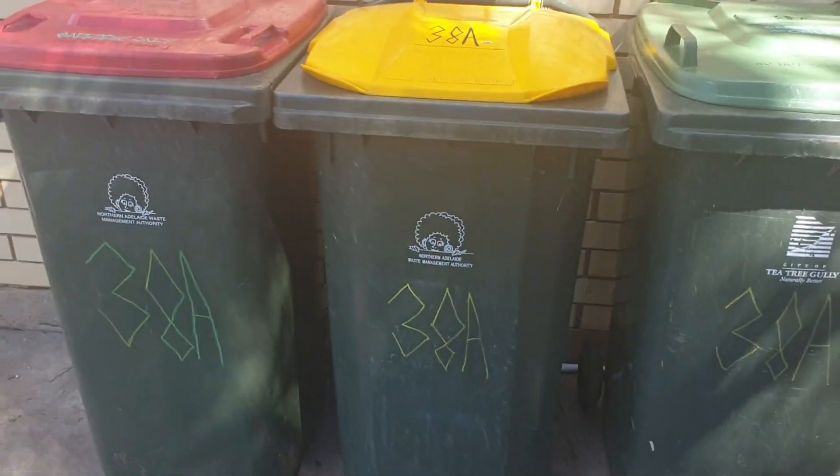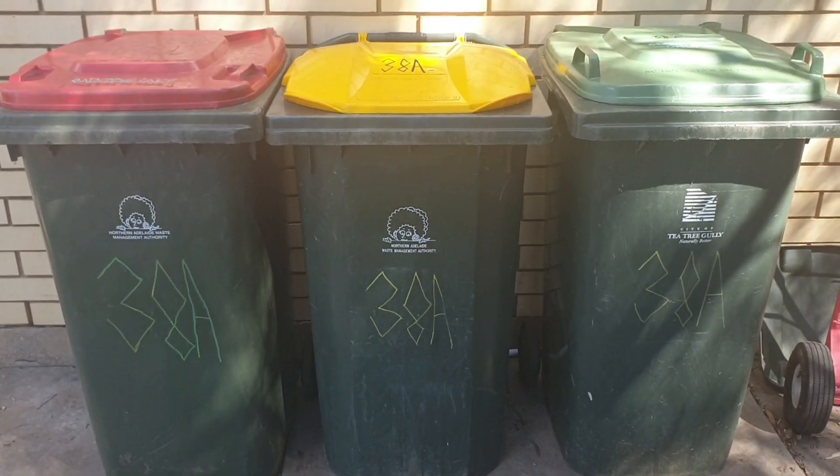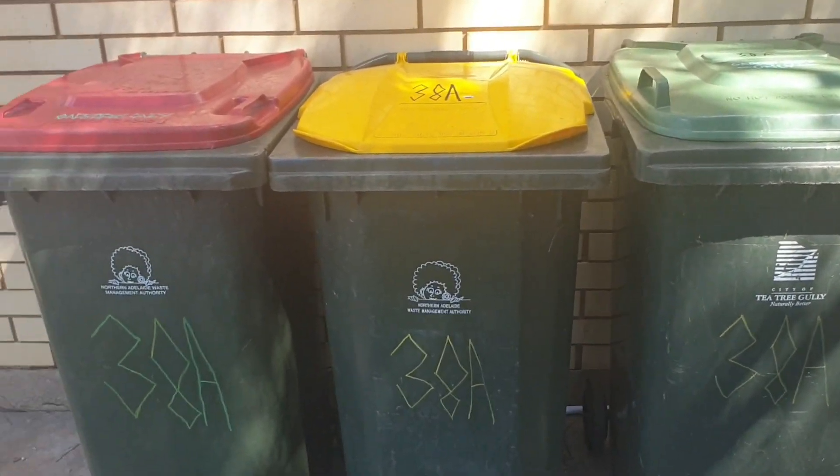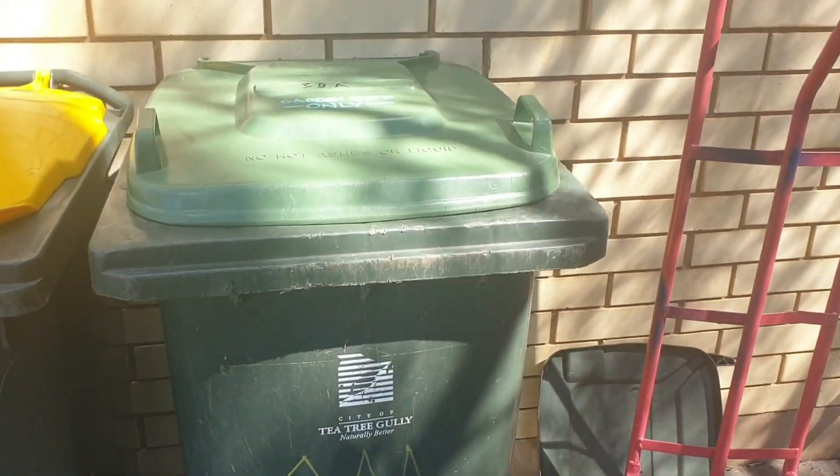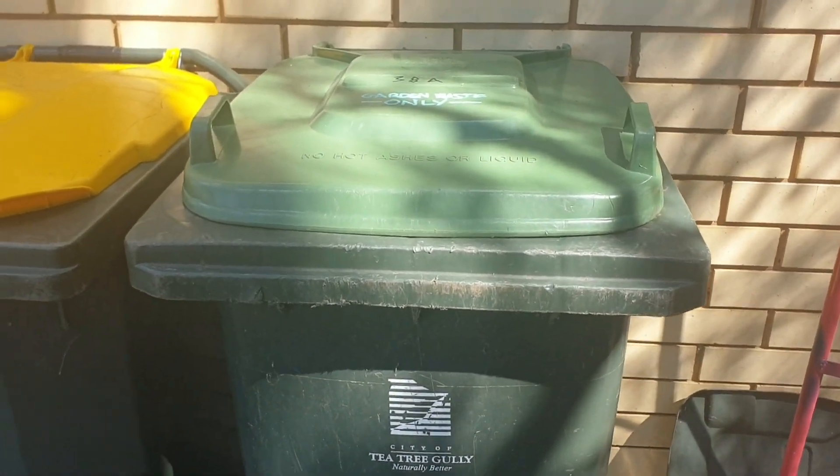Hi mate, this is a new household bin update. As I told you, I got some new bins. My old red bin is at the back and my old recycling bin as well — they're just spare bins at the moment. And I got a new green waste bin; my old green waste bin is around the side.